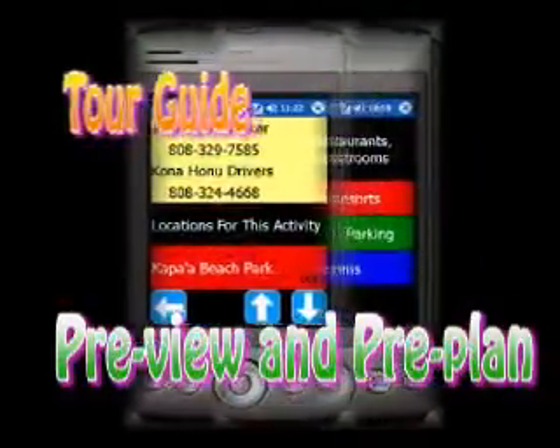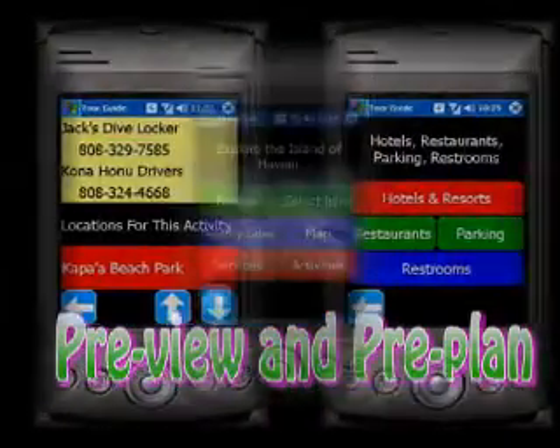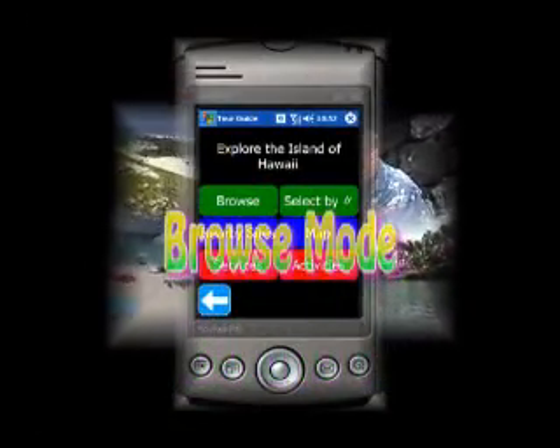TourGuide also allows you to pre-plan your adventures in the comfort of your hotel room. In browse mode, simply scroll through the sites and touch the screen when you find a site of interest. It's as easy as watching TV.